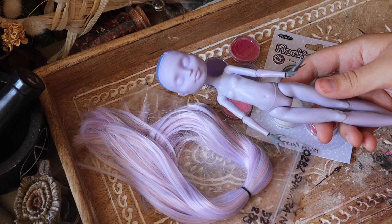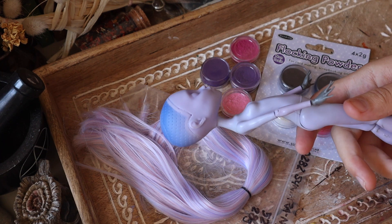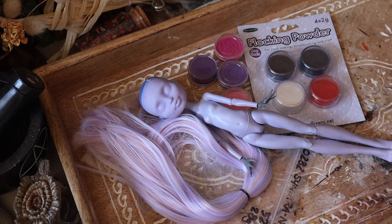This can be one of my favorite ways to craft — just taking the supplies you have on hand and seeing what you make along the way rather than starting with a big idea. So I'm taking this hank of hair that's a little too small to do a full re-route, this ripped body, and this flocking powder that I recently got and seeing what I can come up with.